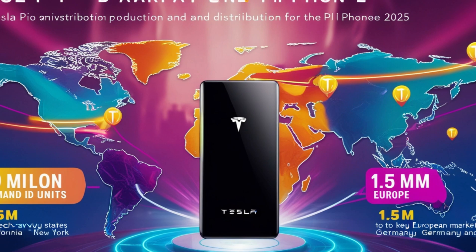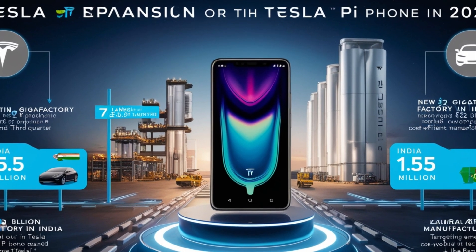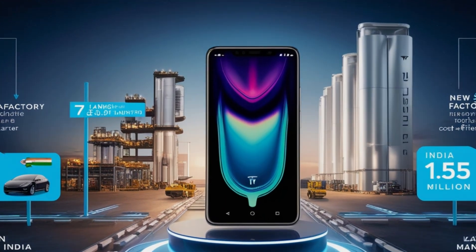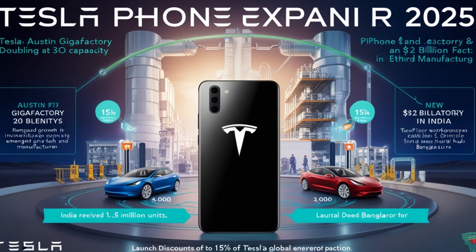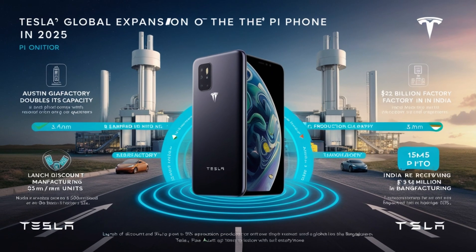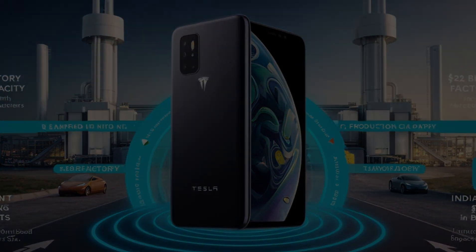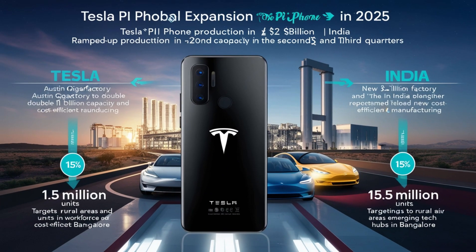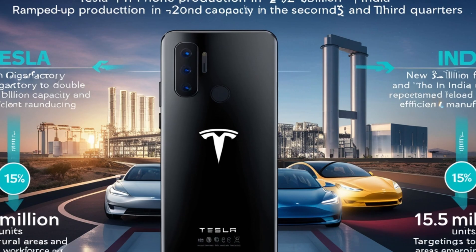Tesla's distribution strategy includes early bird promotions to attract loyal customers and first-time buyers. Production will ramp up in the second and third quarters of 2025, with an additional 4 million units set for release. Tesla's Austin Gigafactory will double its capacity by mid-2025, and a new factory in India will further boost production. The $2 billion investment in the Indian factory marks Tesla's first major foothold in South Asia, tapping into the local workforce and driving cost-efficient manufacturing. India will receive 1.5 million units during this phase, with a focus on reaching rural areas and emerging tech hubs like Bangalore. Launch discounts of up to 15% will make the Pi Phone even more accessible to budget-conscious consumers.